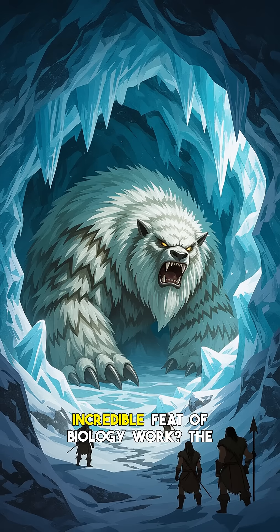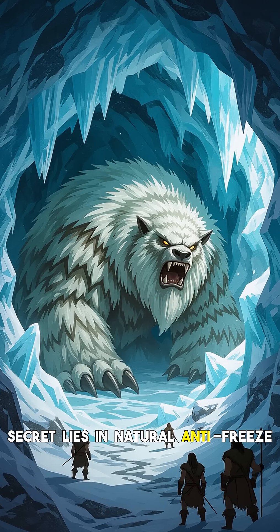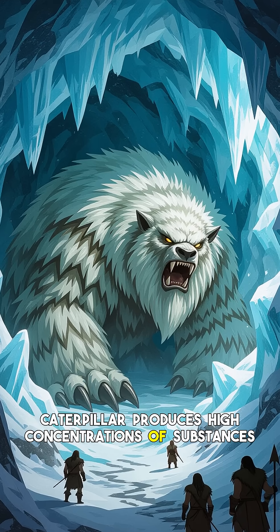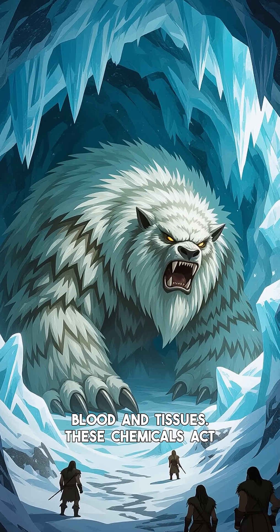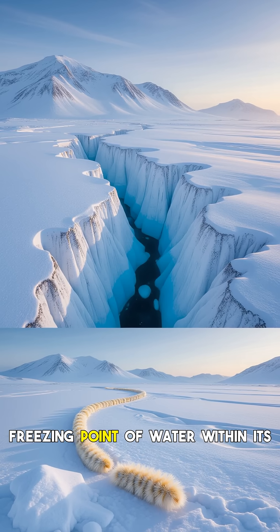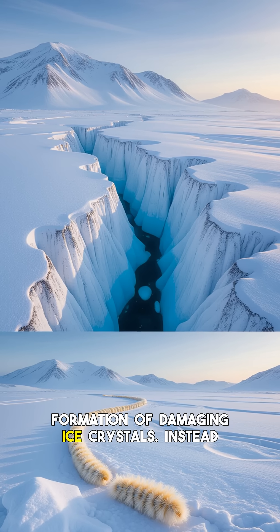So how does this incredible feat of biology work? The secret lies in natural anti-freeze compounds called cryoprotectants. Before winter sets in, the caterpillar produces high concentrations of substances like glycerol and sorbitol in its blood and tissues. These chemicals act much like the anti-freeze in a car radiator, lowering the freezing point of water within its cells and preventing the formation of damaging ice crystals.